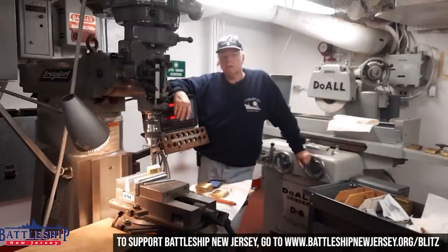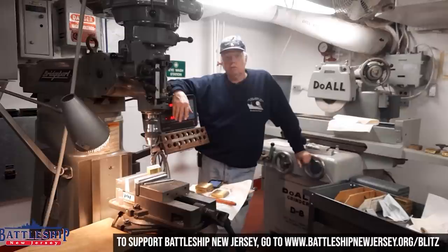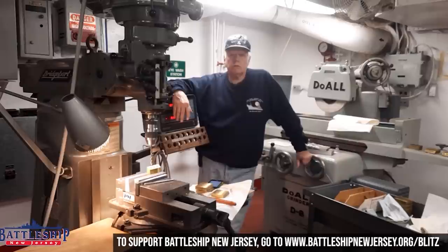Hi, I'm Ken Kirsch with the Battleship New Jersey. I was on the ship during Vietnam, '67 to '69. As you can see, this was my work area — the machine shop — and we still use it making parts for the ship. I'm a manager of the overnight program. Please consider donating to the Battleship New Jersey. It's a non-profit museum and memorial to the sailors that served on the ship. Thanks for your attention.